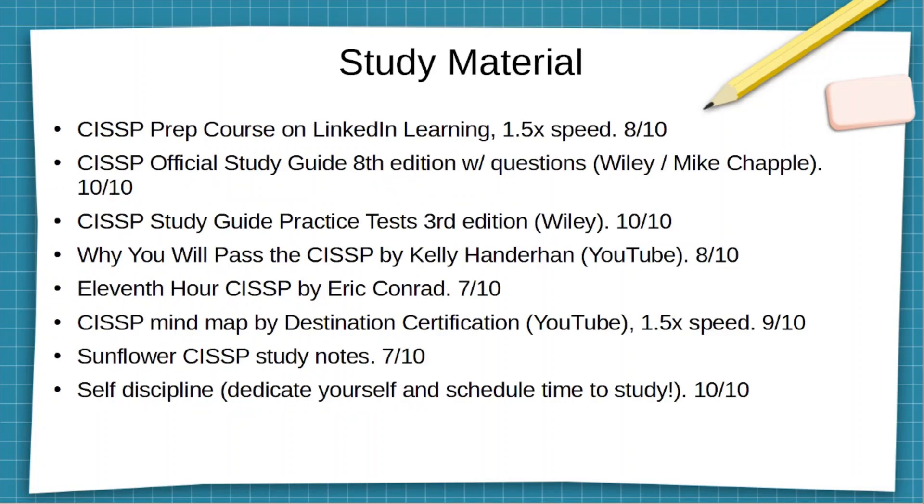Now for study material — as you can see, I used various different study materials. You can pick and choose from this list or come up with your own. I have them graded from my own personal perspective. The CISSP Official Study Guide, 8th edition, was by far one of the best materials I used. It is very dry, so you're going to have to push yourself to get through each chapter. I also went through the Wiley practice tests, which are great — though of course those won't be the exact same questions as on the real test.